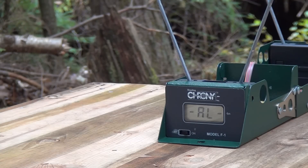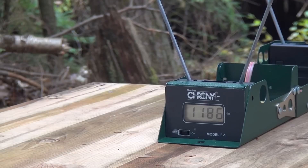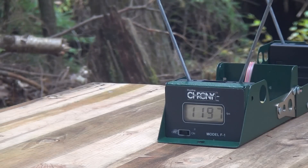Now let's try the five and a quarter inch barrel to see the difference. First shot: 1186 — higher, but not a ton. Let me write that down. Second shot: 1197, a little bit better.